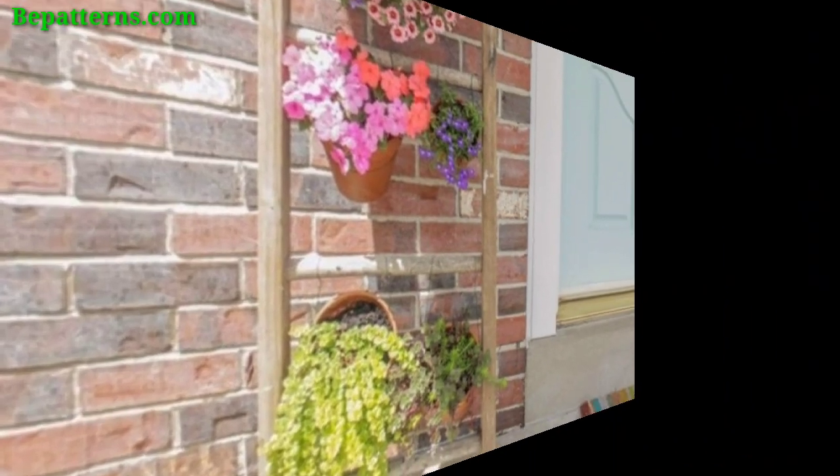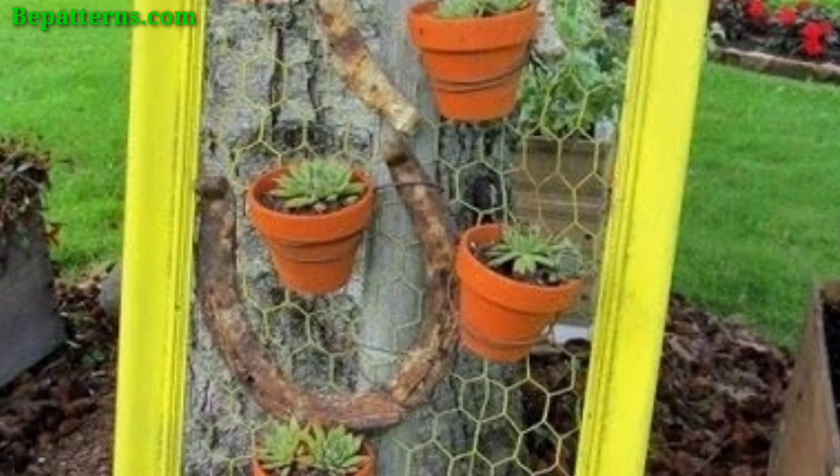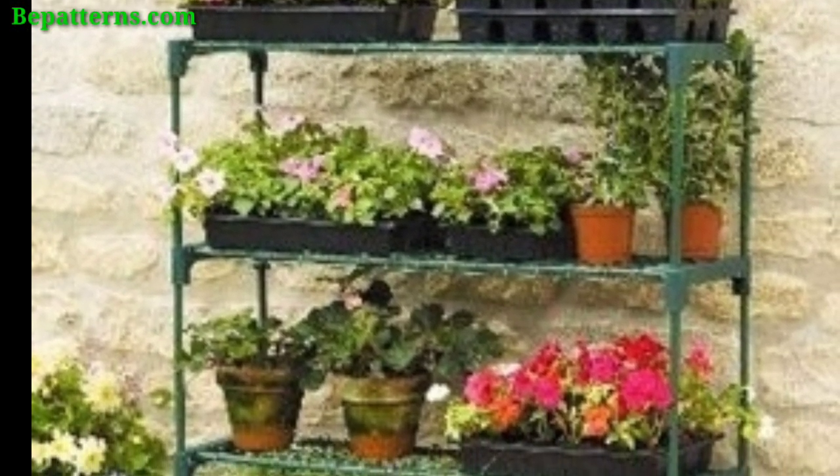Scatter decorative stones around the base of each planter for texture. Add small garden gnomes, fairies, and other figurines to create a whimsical atmosphere.